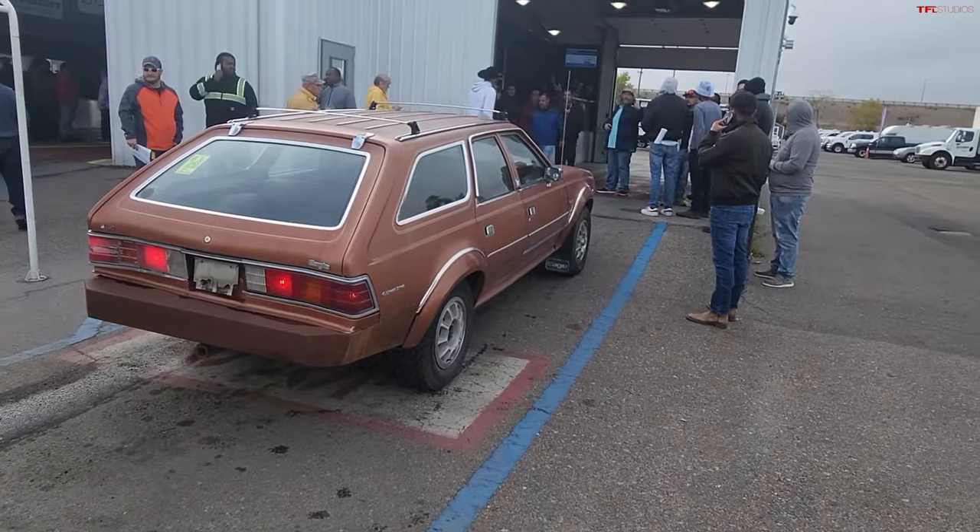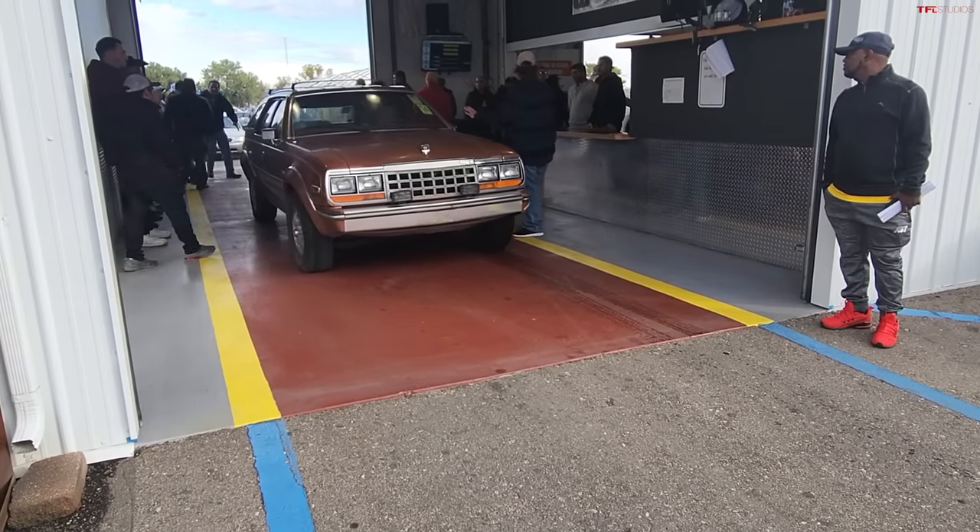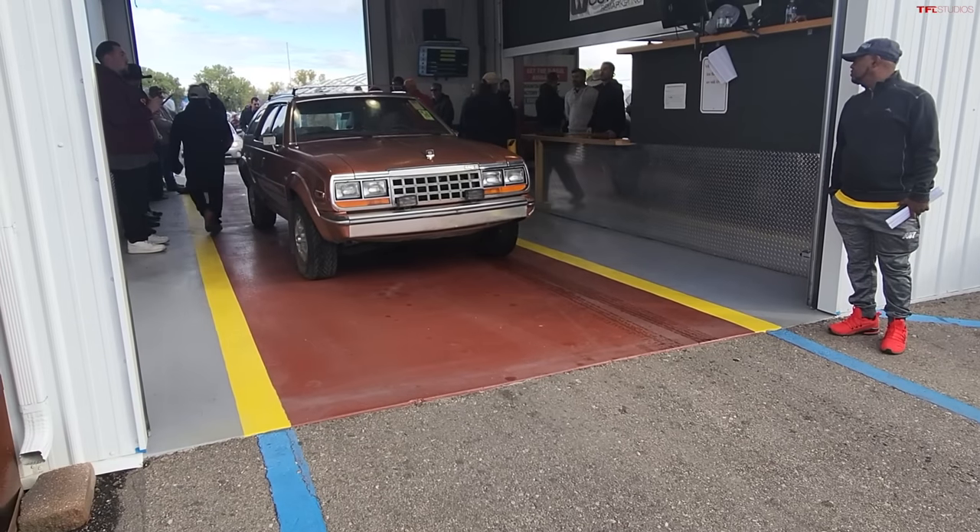First across the auction block was that AMC Eagle. You guessed a thousand dollars and I guessed $800. The AMC was not my favorite — the headliner was sagging so much I found a bunch of orange felt on my hat. It opened at an asking price of $3,000 and trickled all the way down to $400 before somebody finally raised their hand. Then there was a flurry of auction bidding all the way back up to a final selling price of $1,800 — plus auction fees, a little over two grand. I'll take the win on that one.